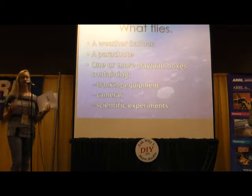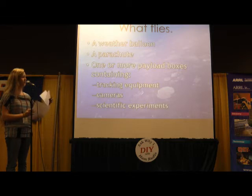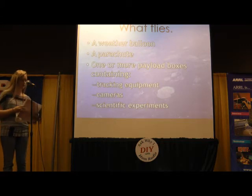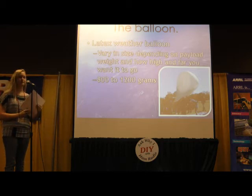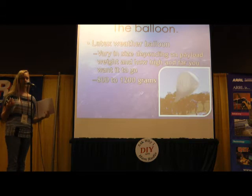What flies on a high-altitude balloon mission is a regular latex weather balloon and a parachute. The payload includes tracking equipment, cameras, and some scientific experiments and other things. The balloon is usually between 800 and 1200 grams — at least those are the sizes my group has flown — but it varies based on how far and how high you want it to go, as well as the weight of the packages you'll be flying.